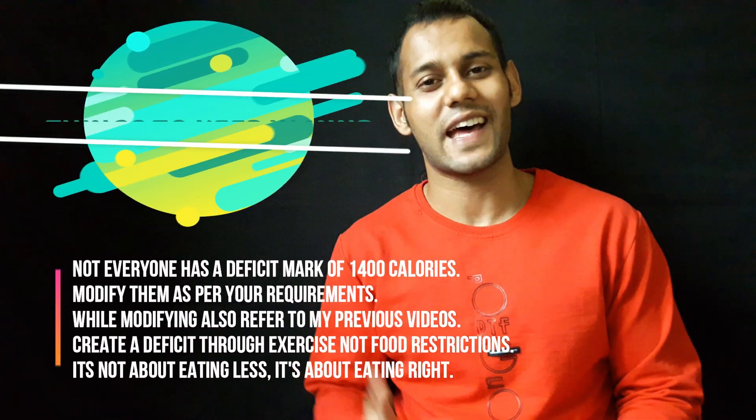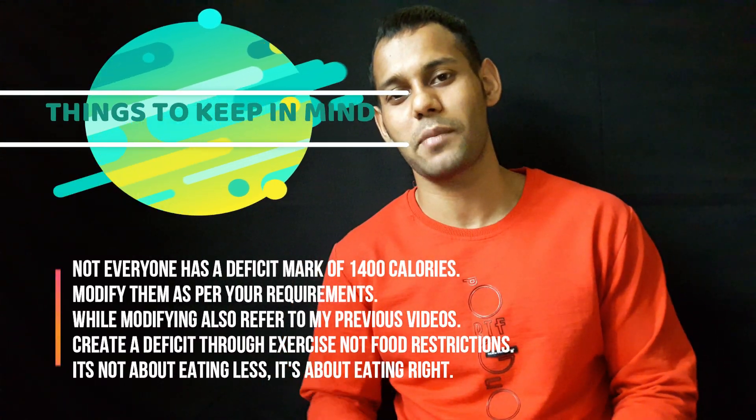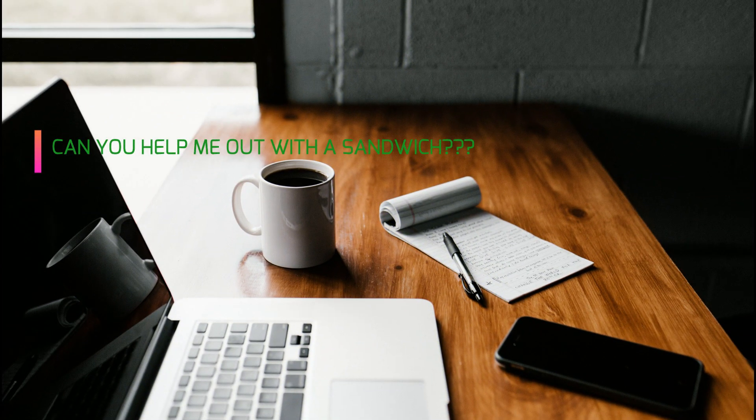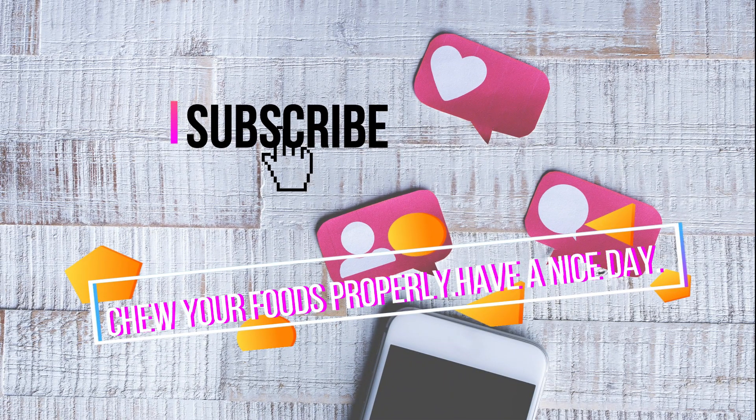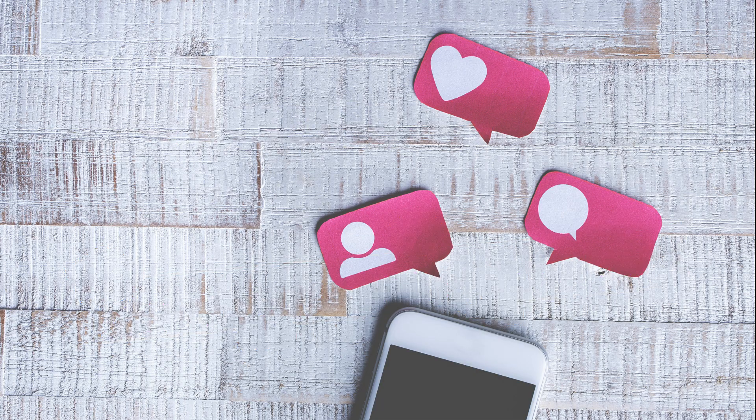I know this may not seem much, but it will significantly help you change your lifestyle and could also help you on the long run. If you feel like this video can help some of your friends, feel free to share it with them. That's it for this video.